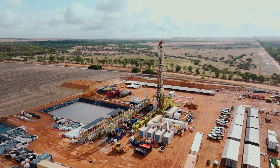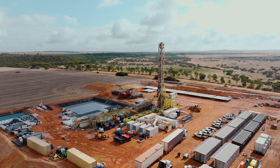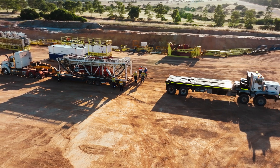This rig is unique due to the fact that it's a super single. Most rigs of this class are triples in the industry, which take a lot longer to rig up, rig down, and move, which adds extra cost to the operation.